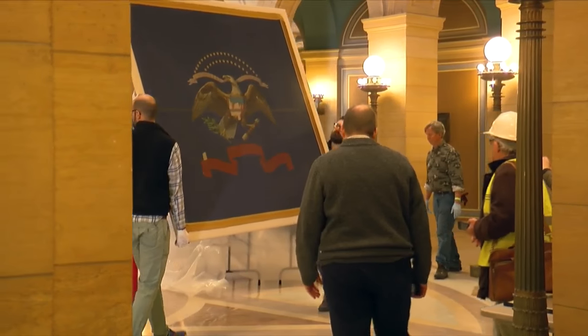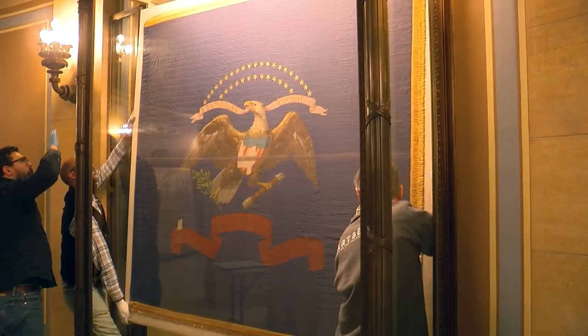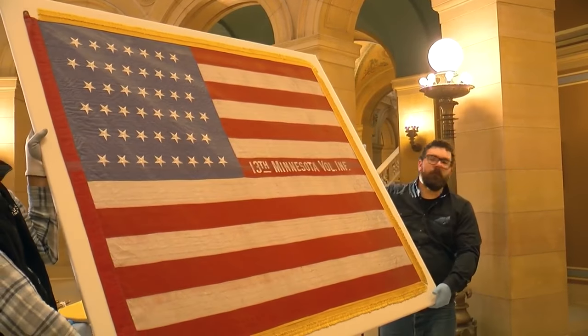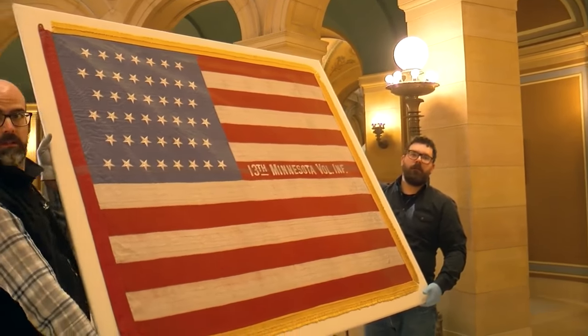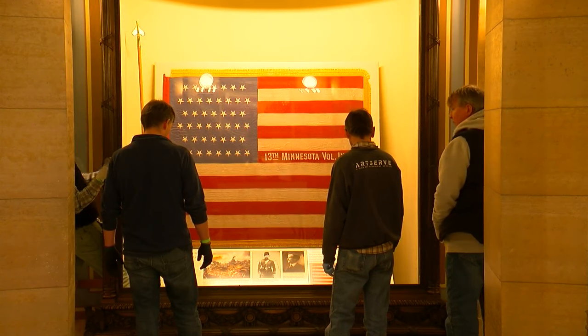The 16 battle flags used to be displayed together, hanging on poles. Now they are unfurled and visible. Every few months, four at a time will rotate in and out of the Rotunda. The tradition was established even before this building was built.